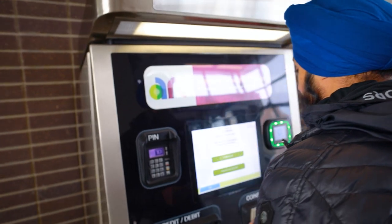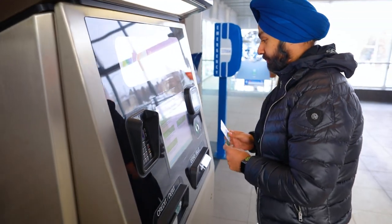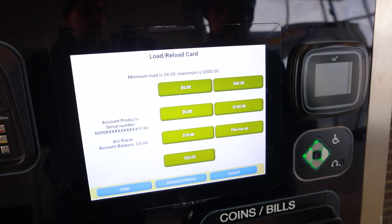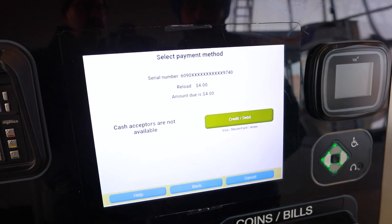Already have an ARC card? Tap your card on the reader to reload it. After you have selected how much to add, it's time to pay. Funds will be available for use immediately.